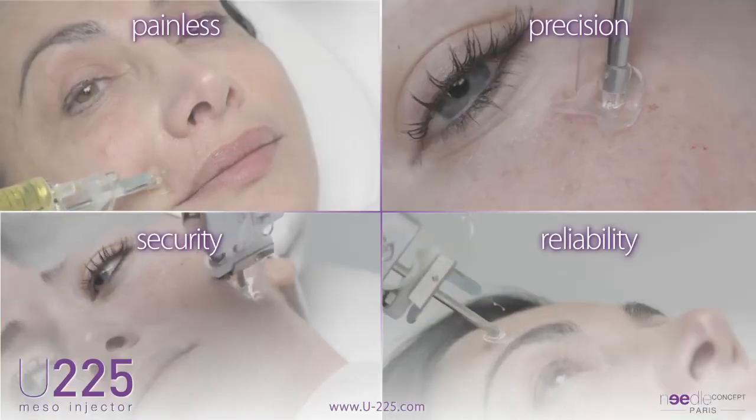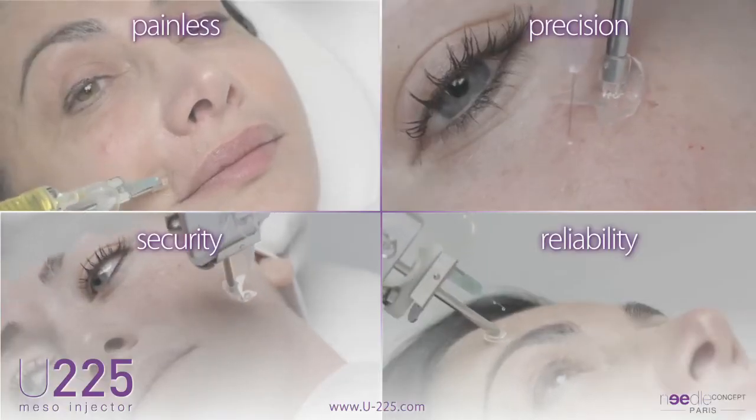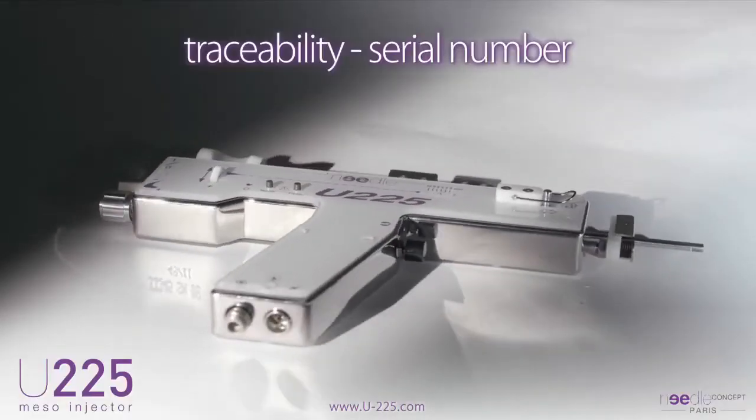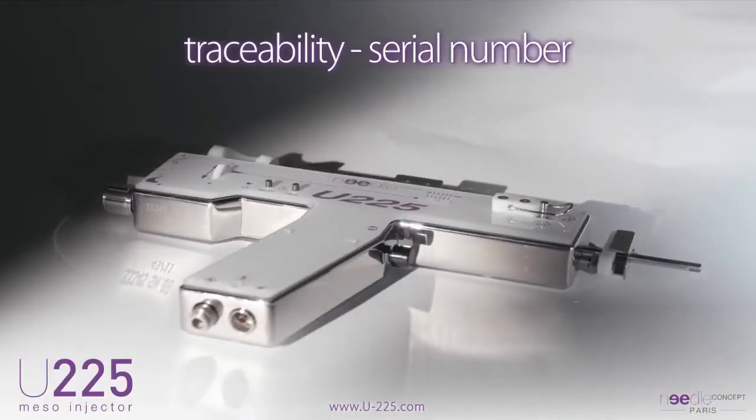Years of experience on the U225 enabled the development of a medical device with technology, materials, and components from the aerospace industry.